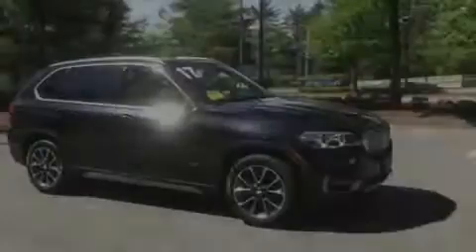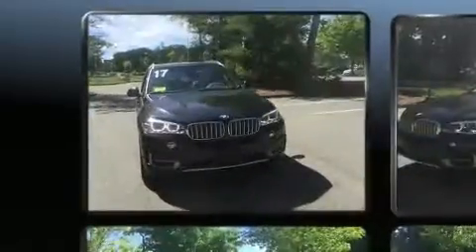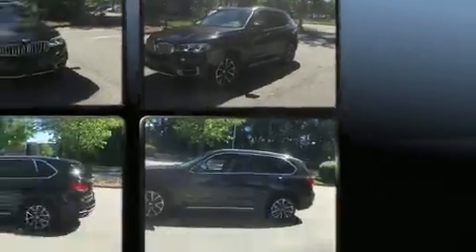Sensibility and practicality define the 2017 BMW X5. It features all-wheel drive versatility, an automatic transmission, and a 3.0L 6-cylinder engine. The engine breathes better thanks to a turbocharger, improving both performance and economy.